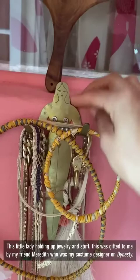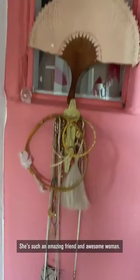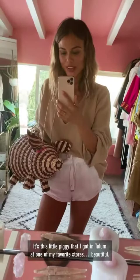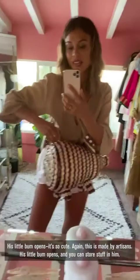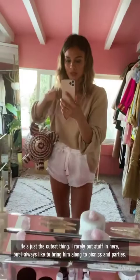This is a traditional fan from Mexico. This little lady holding up jewelry was gifted to me by my friend Meredith, who was my costume designer on Dynasty — such an amazing friend and awesome woman. And then I also wanted to show you guys my favorite bag. Come on — this is so unique. It's this little piggy that I got in Tulum at one of my favorite stores. His little bum opens and you can store stuff in him. He's just the cutest thing. I rarely put stuff in here but I always like to bring him along to picnics and parties.